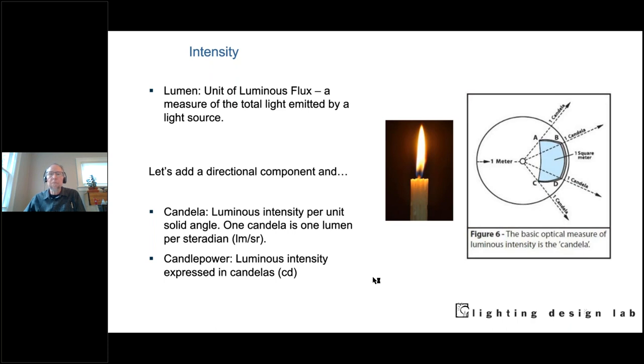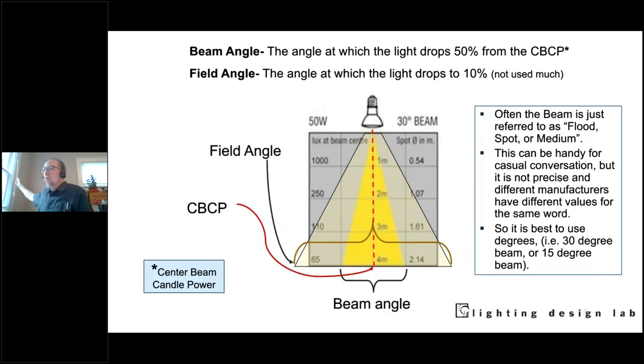With especially directional sources — modified with a reflector — we have a beam angle and a field angle. The beam angle is the angle at which the light drops to 50% of the center beam candle power, which is what CBCP stands for. The field angle is where it drops to 10%. You need to be aware of the field angle because it can help with overlapping, and also can create glare.